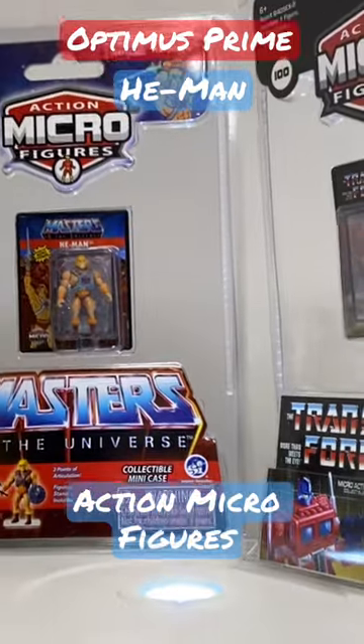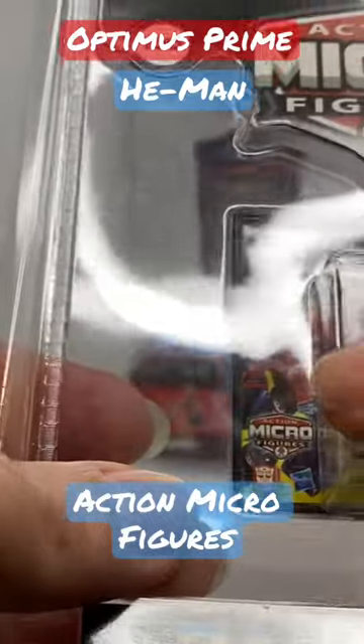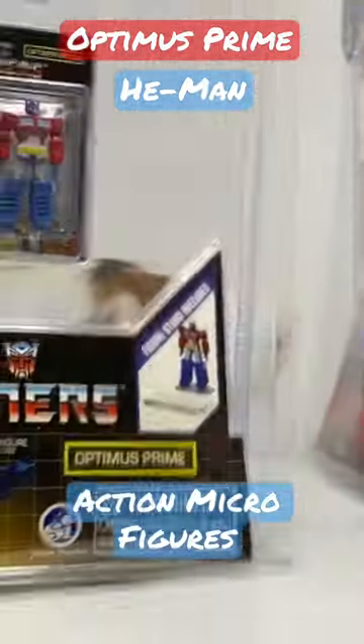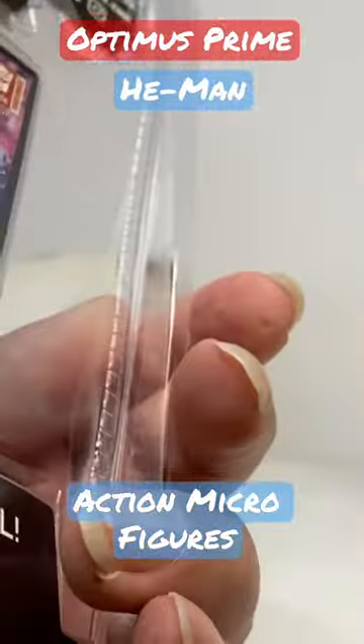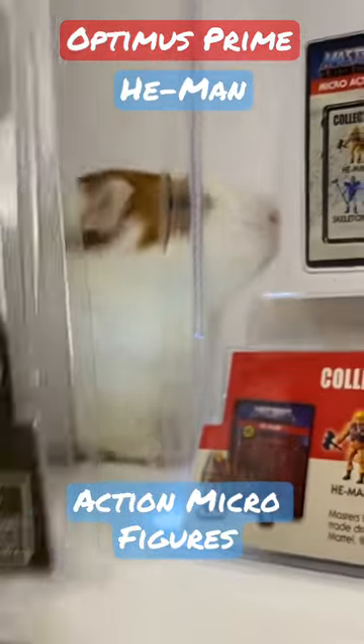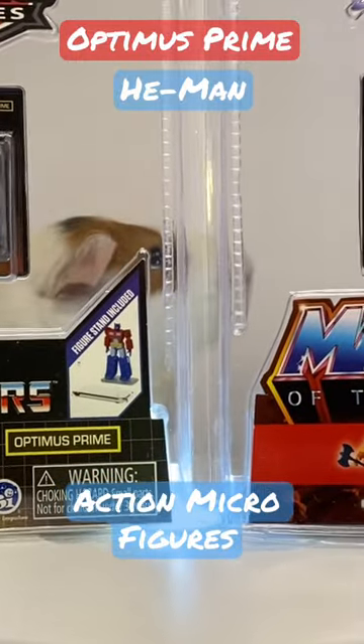I've actually picked up a few of these things — they're really cool. I like them. They're so teeny tiny, barely an inch and a half tall, if even that. They're not really poseable or anything like that, but they come with this little display case that pops up so you can set them inside the box. They're just nice little display pieces to have.